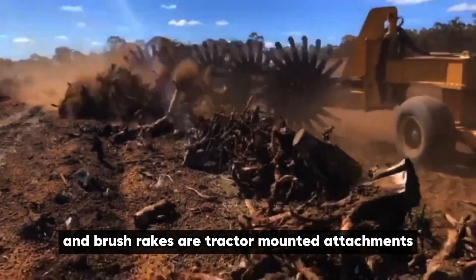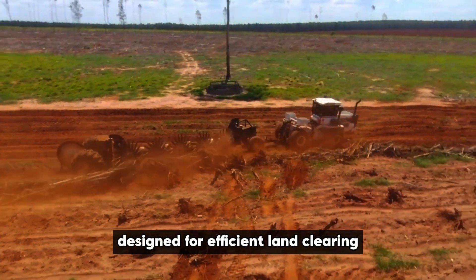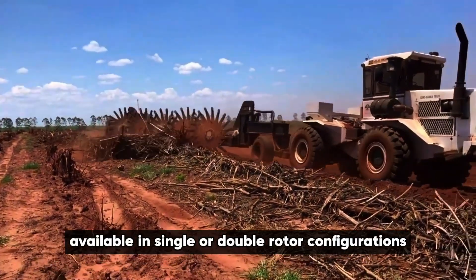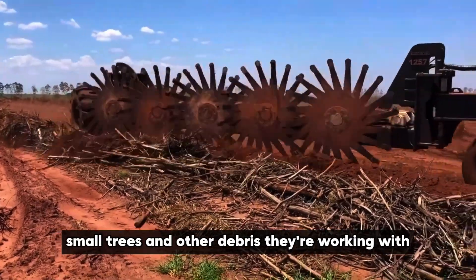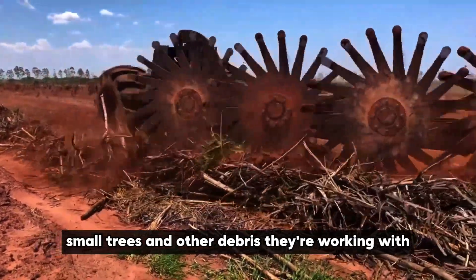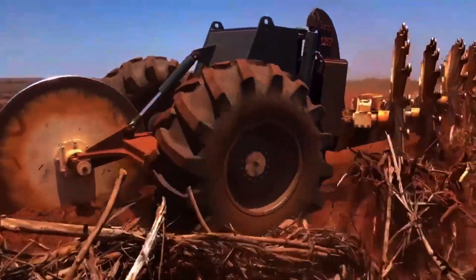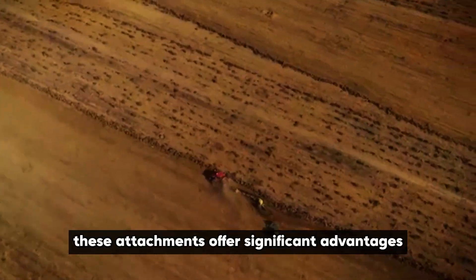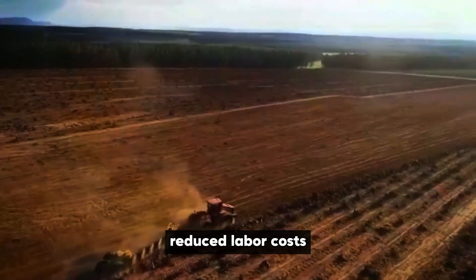Rotary tree sticks and brush rakes are tractor-mounted attachments equipped with rotating drums and tines, designed for efficient land clearing. Available in single or double rotor configurations, these implements effectively remove brush, small trees, and other debris. Their working width typically ranges from 6 to 12 feet, and they require hydraulic connections for operation. These attachments offer significant advantages over manual methods, including increased efficiency and reduced labor costs.